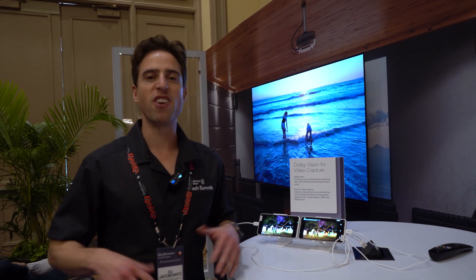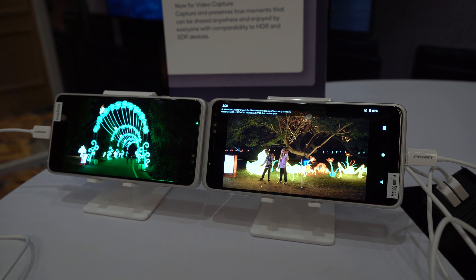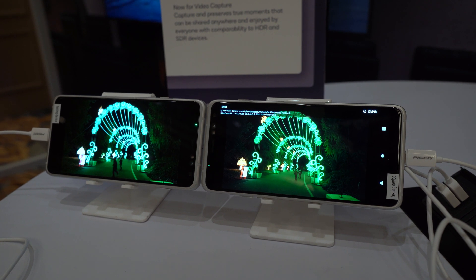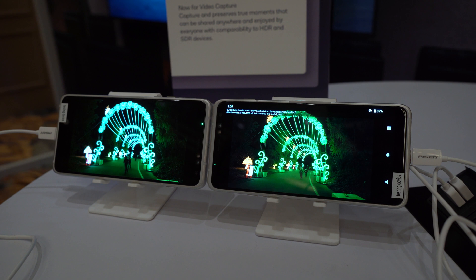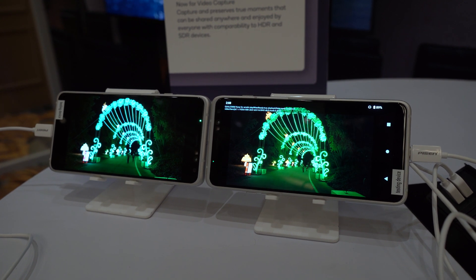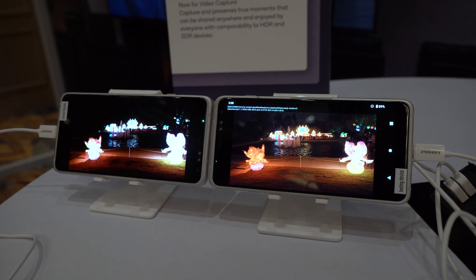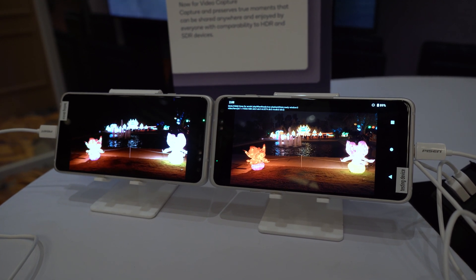Here's another world's first on Snapdragon: you've been able to capture video before, but you've never been able to capture it in Dolby Vision. This is what you see in the cinema. Previously you could capture about 16.7 million shades of color, but now with Dolby Vision you can capture in over a billion shades of color.